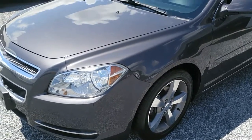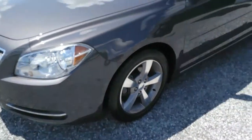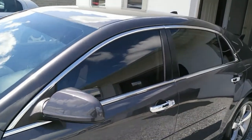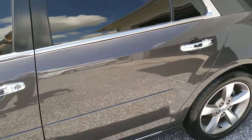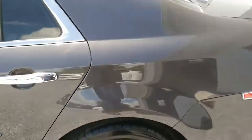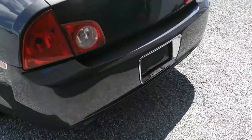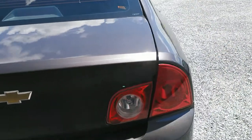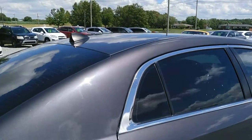All right folks, today we're looking at this 2012 Chevrolet Malibu LT. It's got alloy wheels, tinted glass, and it's in really nice shape. It's got about 66,000 miles on it. It's not super fancy or anything like that, but it's one heck of a good piece of transportation — really reliable with a good, rock-solid engine. We're just going to keep walking around the vehicle here and give you a good view of it.